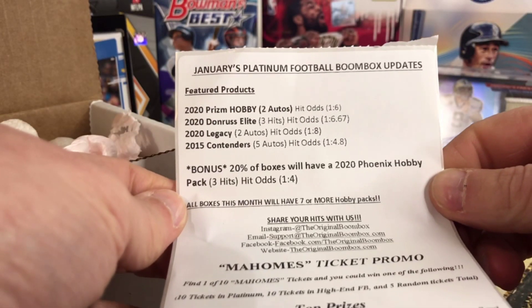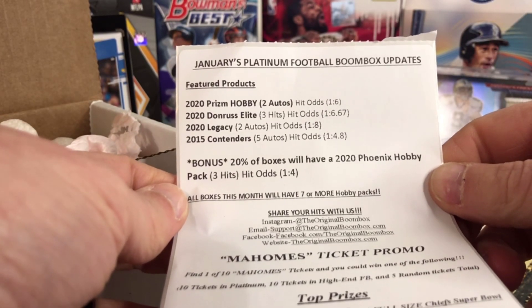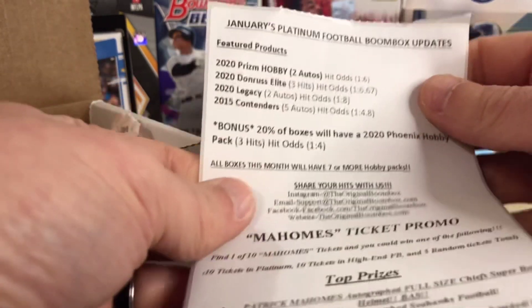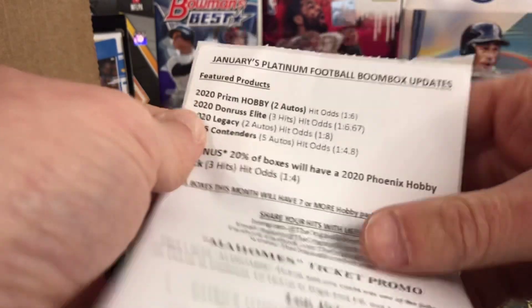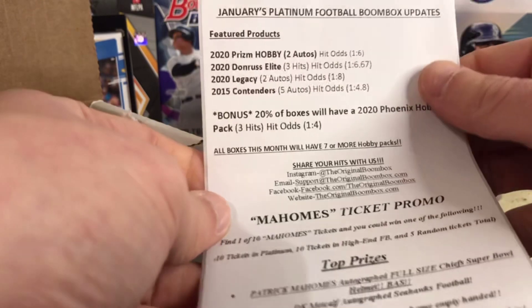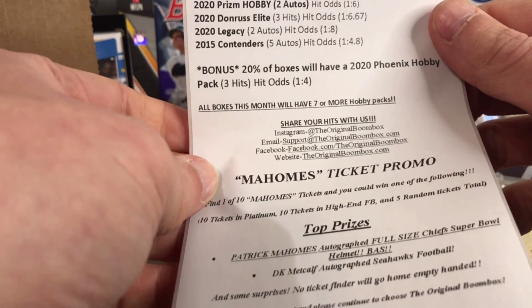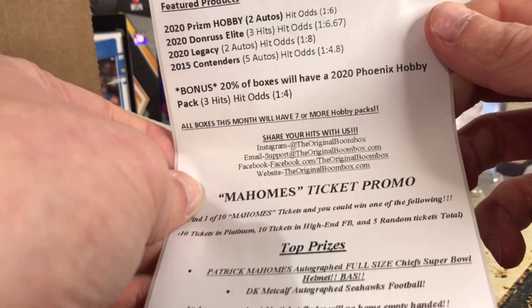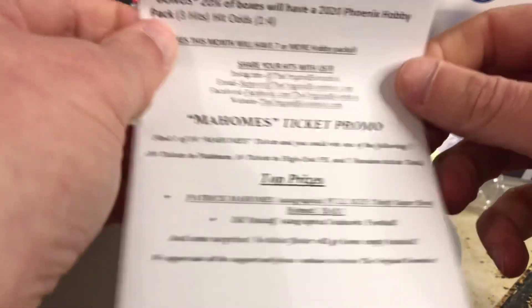Prism Hobby, Dunros Elite, Legacy, and 15 Contenders are the featured products. That is not the hugest variety or high-end that we've seen, but it's because we've got a Prism Hobby Pack in this one. All boxes will have seven or more Hobby Packs. 20% will have a Phoenix Hobby Pack, so that is pretty cool.